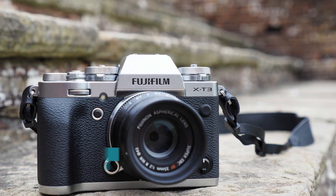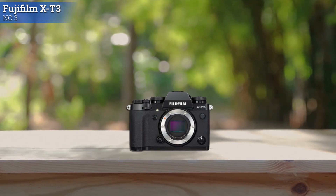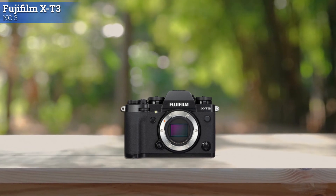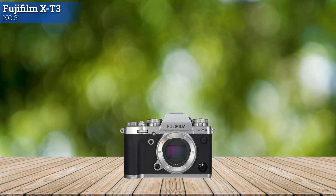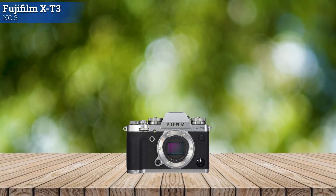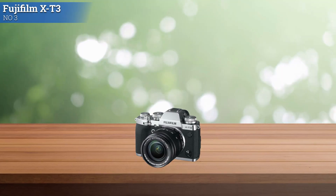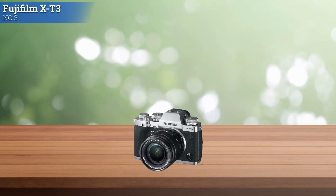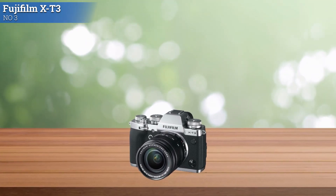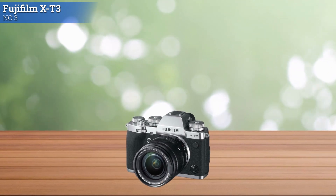Number 3: Fujifilm X-T3. The Fujifilm X-T3 is the finest APS-C mirrorless camera that the company has ever produced, and it's among the most versatile options on the market. The X-T3 features a 3.69-million-dot high-resolution EVF with a high magnification ratio of 0.75x. The display time lag of just 0.005 seconds and refresh rate of approximately 100fps ensure a smooth display, allowing you to precisely identify subject movements and focus positions.